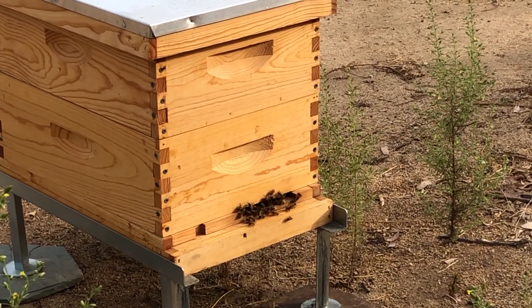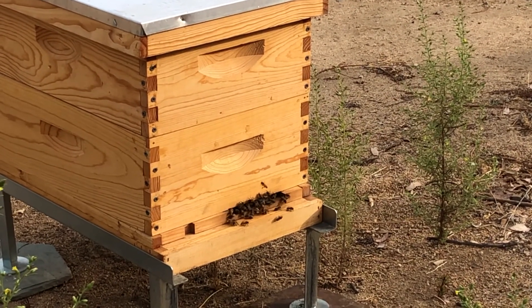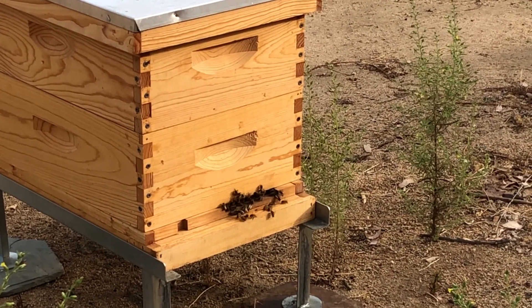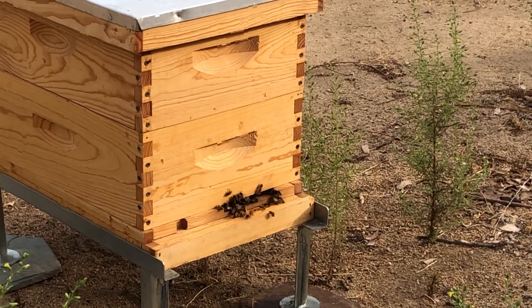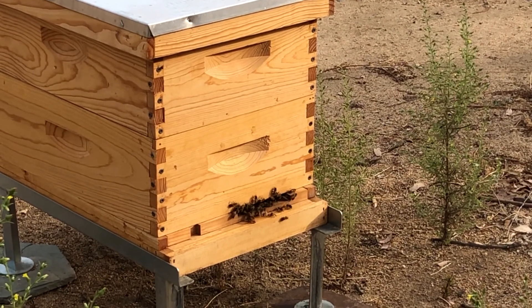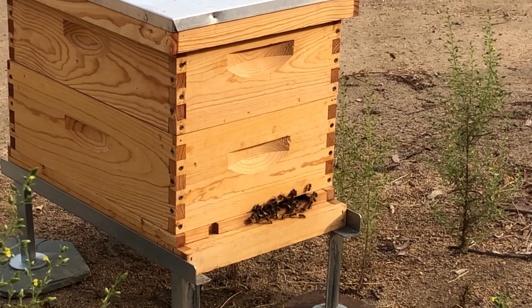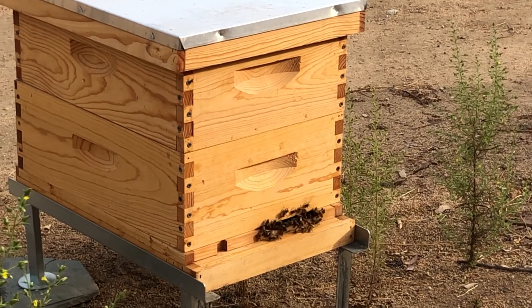This is what it looks like during most of the day — this level of activity. But every day between 2 and 4 it's just complete madness in front of all of my hives. Bees are everywhere doing their orientation flights, making really big circles all over the place. Then an hour or two later it's completely calm, just like this. It's a good sign that they are doing well.